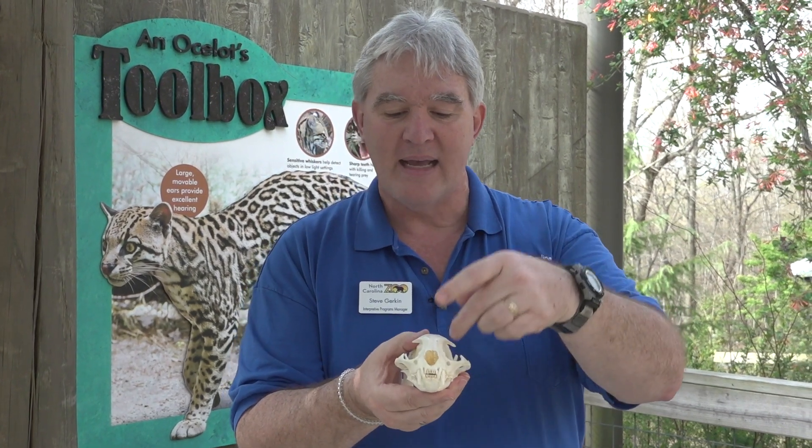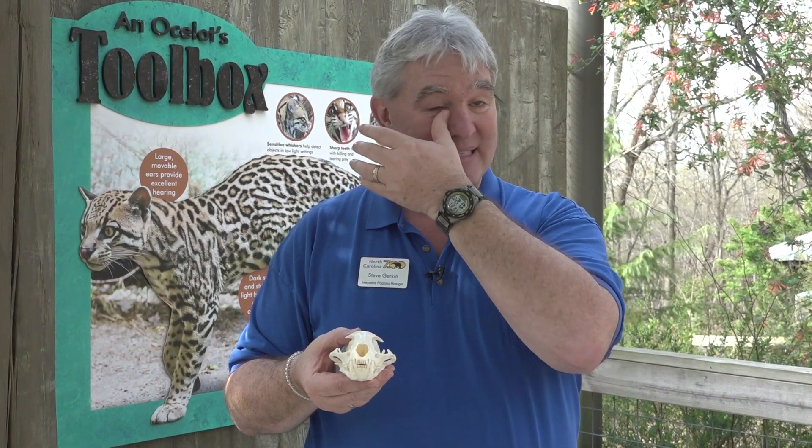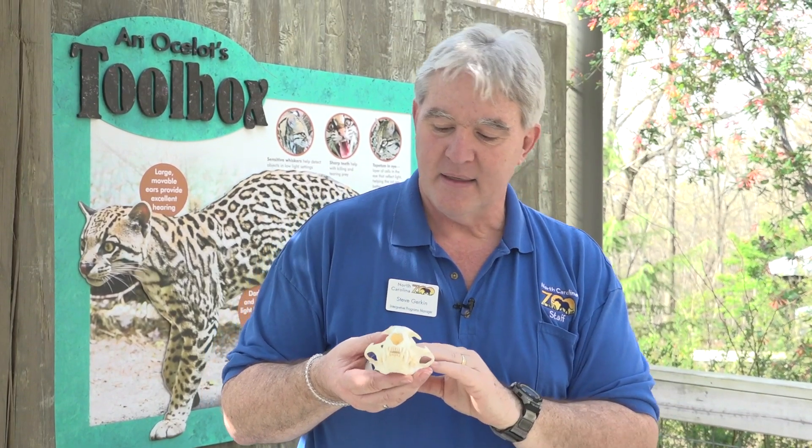Eyes in the front — they're a predator. Having eyes in the front like you and I do helps us judge distance very well. Any athletes playing baseball or football know that gives us distance vision so we can see how far away something is. Most prey animals have eyes on the side of their head, which helps them see around better and take in the surrounding space.